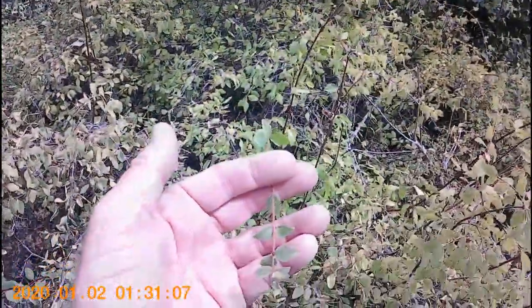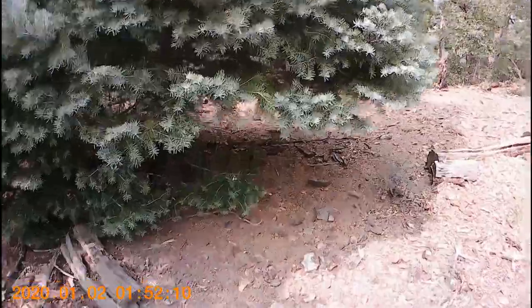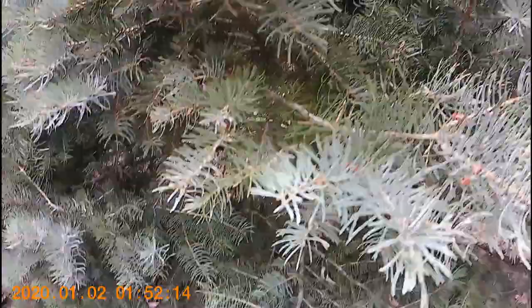Also in the conifer zone is snowberry with its opposite leaves and small white fruits in season. It's often necessary to handle plants to determine their identification.